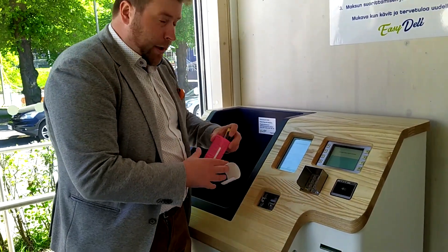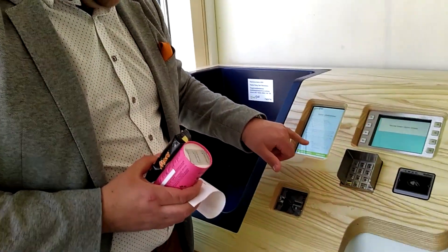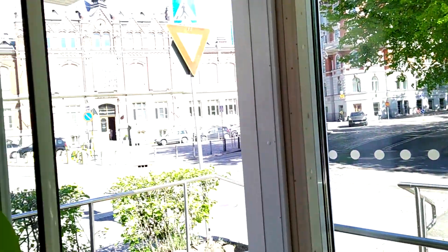Then I'll pick up my purchases — and here we have a button to open the door. I'll click over there and voilà, our shopping is done.